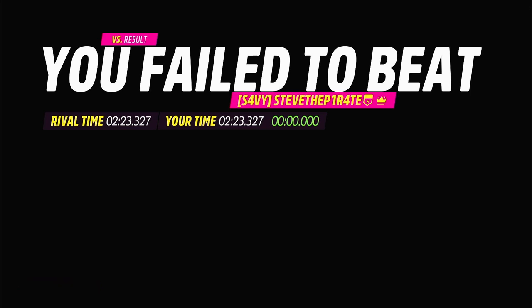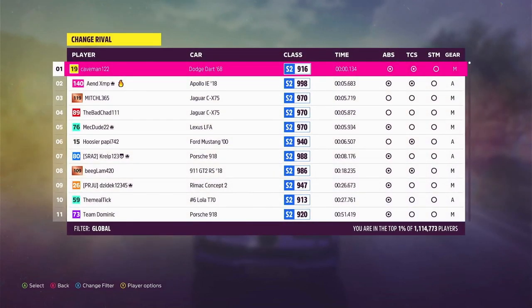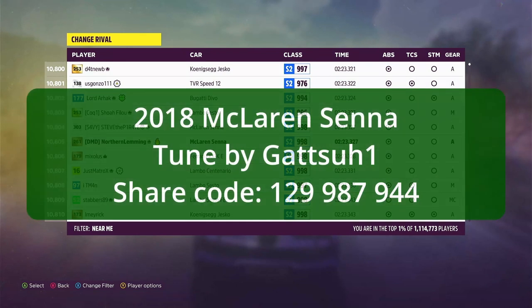Okay, let's see how we've done. Yep, top 1%. Jolly good. Position 10,805. So the car I was driving was the 2018 McLaren Senna, tuned by Gatsu. The share code is 129987944, and that should be on your screen at the moment.